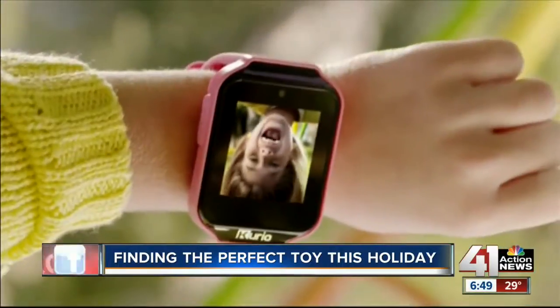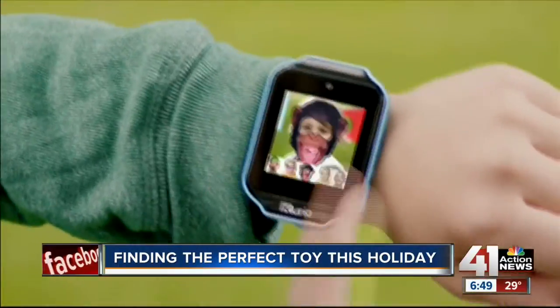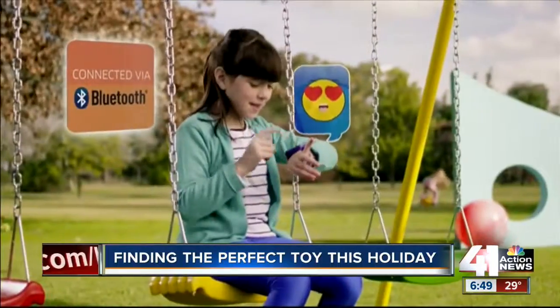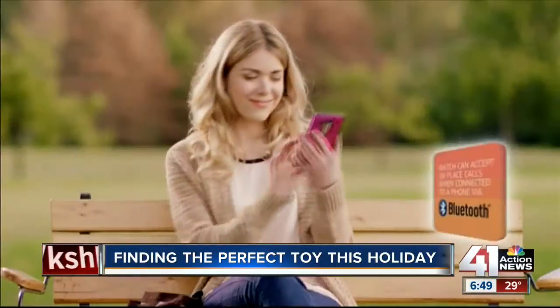This watch is great. It connects via Bluetooth so the kids can play games, whether by themselves or from watch to watch. They can send emojis, messages, and voice recordings via Bluetooth to one another.